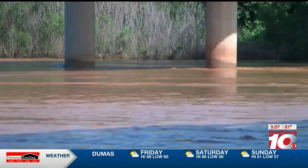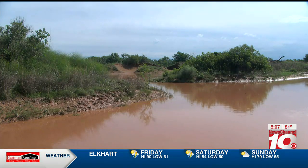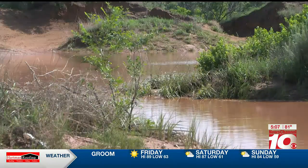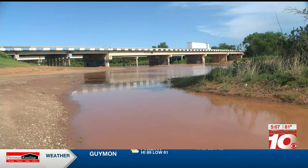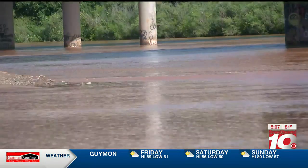Same thing with our city drainage system. Once we fill up capacity, as we start to drain off, any additional rainfall just completely overwhelms it once again. That's why we had a little recede on the water levels a couple days ago, but the rain last night just put them right back up.